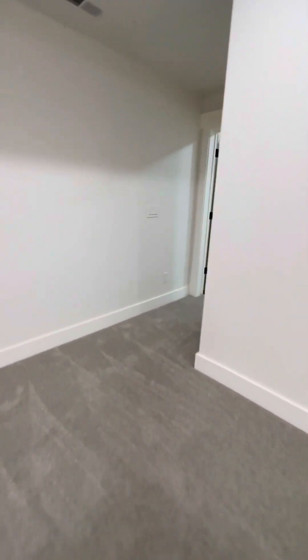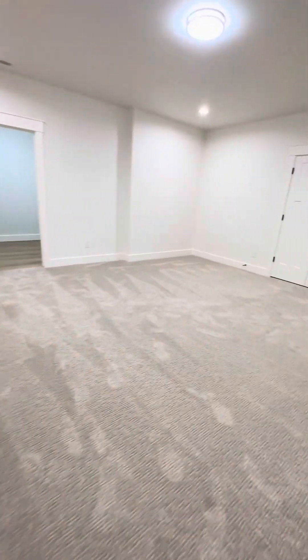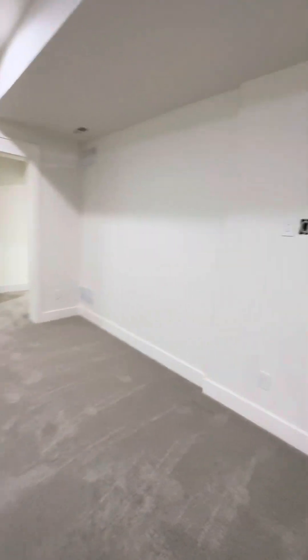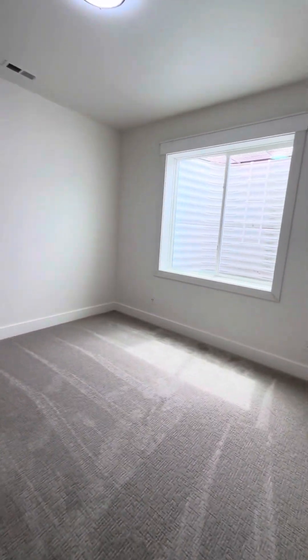As you come down the stairs you've got a crafty room — sewing, crafts, knitting, etc. Come around this side, this is the game room with a big storage closet in the back. Underneath the stairs there's more storage. This is the downstairs TV room — TV will go right here — and there's another storage area on this side. Plenty of storage in this house.